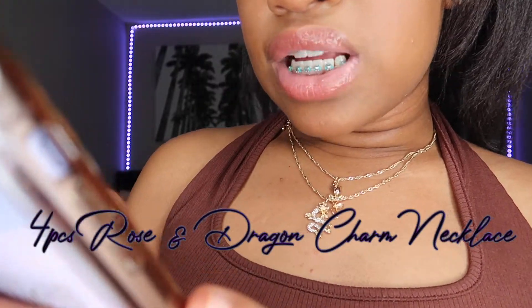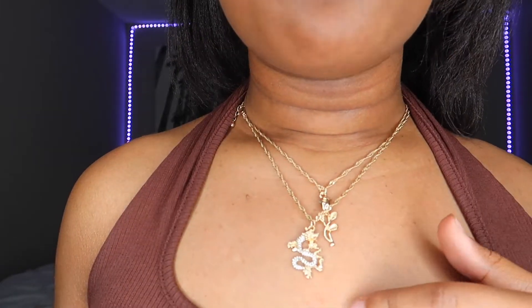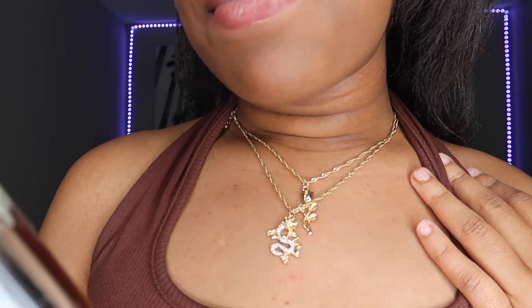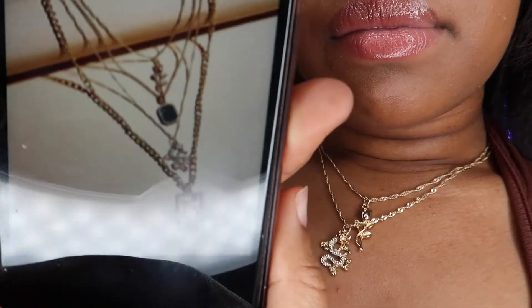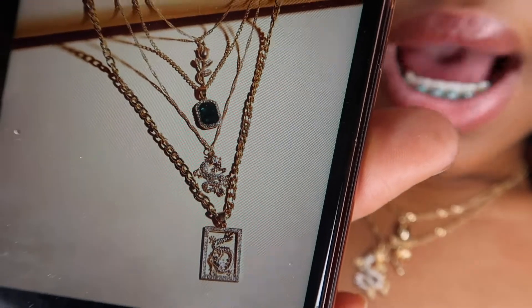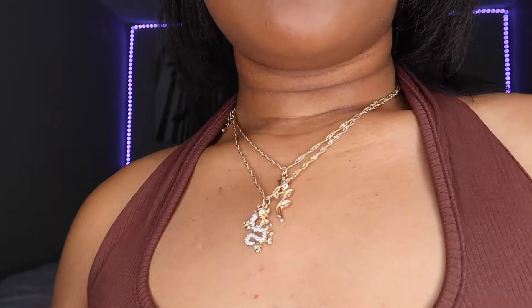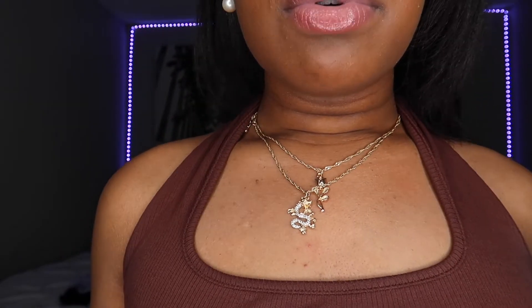I also have a necklace — it's called the Four-Piece Rose and Dragon Charm Necklace. It came in four pieces, originally $3.50, on sale right now for $3.19. It came with other pieces too but I just have the rose and the dragon on. I thought these were super cute — something simple to spice up the outfit a little bit more.